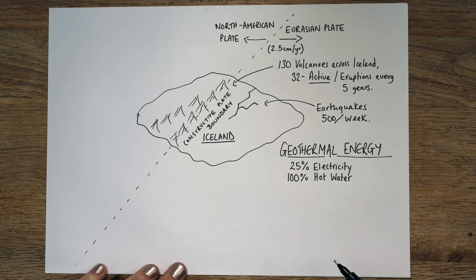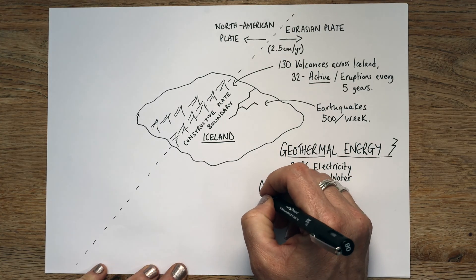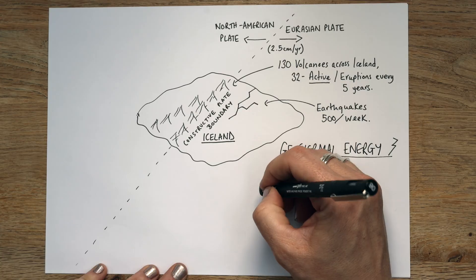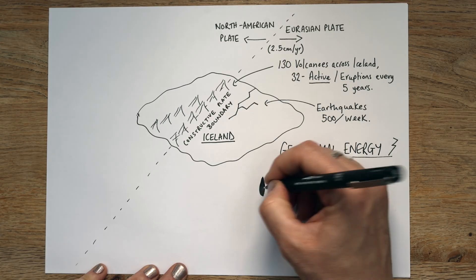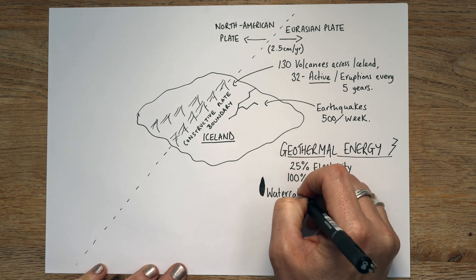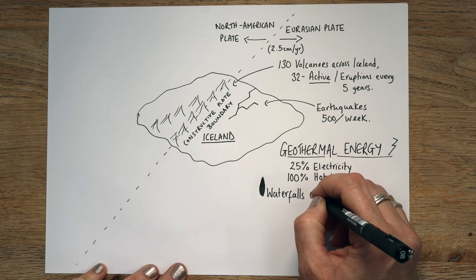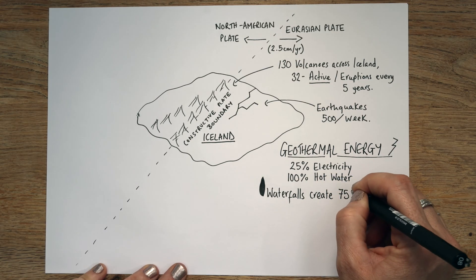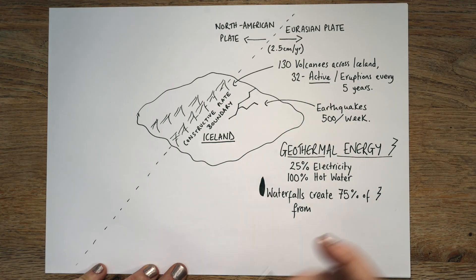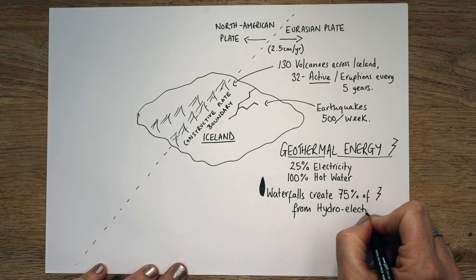Where do they get the rest of their electricity? The other part of the electricity comes from water. Iceland is really lucky — it has a lot of waterfalls. What they do with that is they create 75% of electricity from hydroelectricity. Hydro basically means water. So, hydroelectricity.